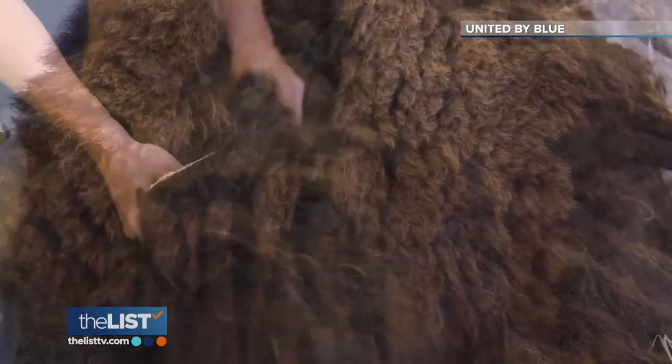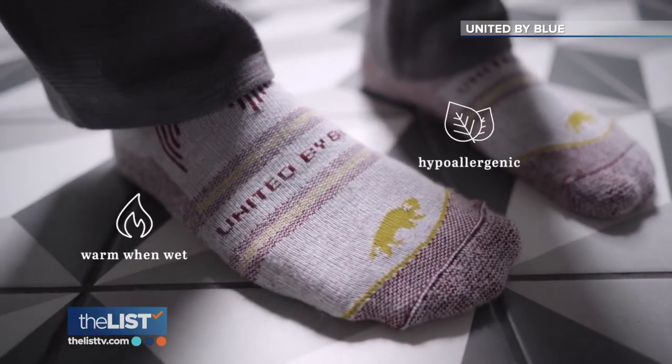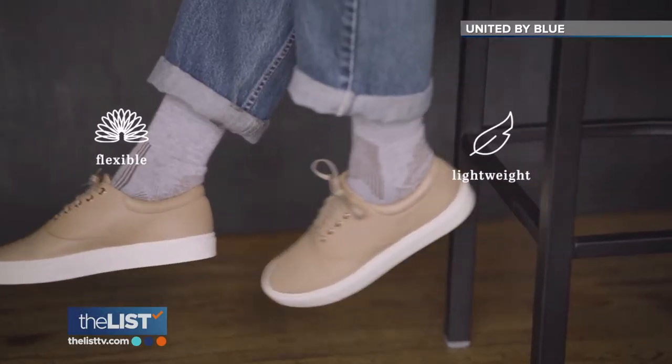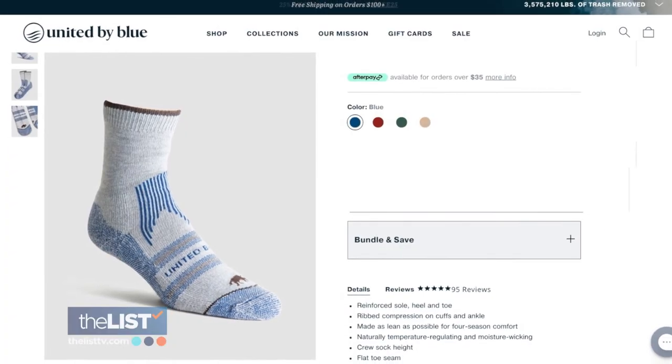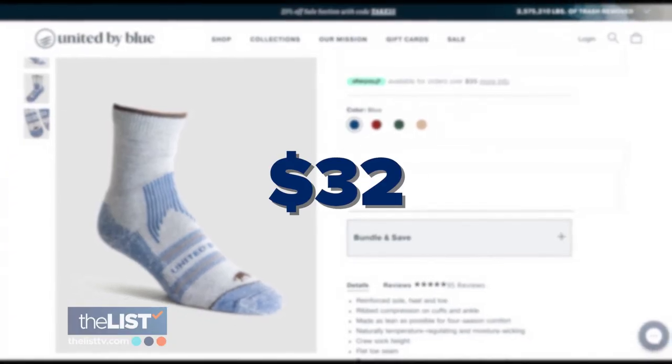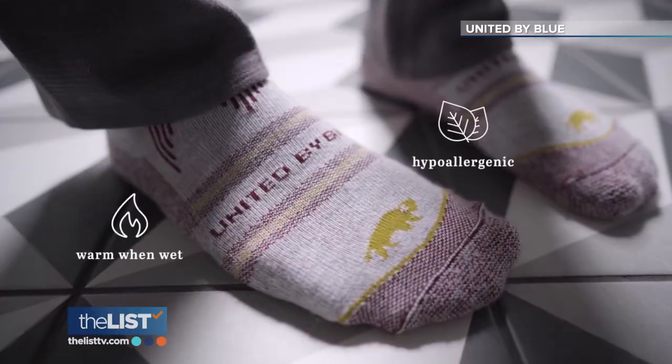Bison fiber is better for your feet for a lot of different reasons. It's a wool-like yarn, which means it's warm when wet. There's no known allergies to bison, and it's one of the softest fibers we have access to. You can find the Bison Trail Sock online for about $32. A whole new approach to footwear and foot care — that's the science of socks.